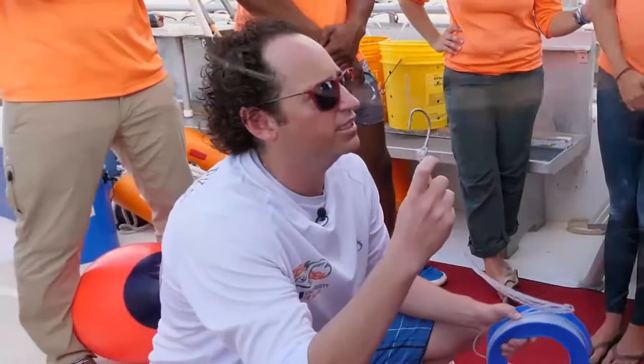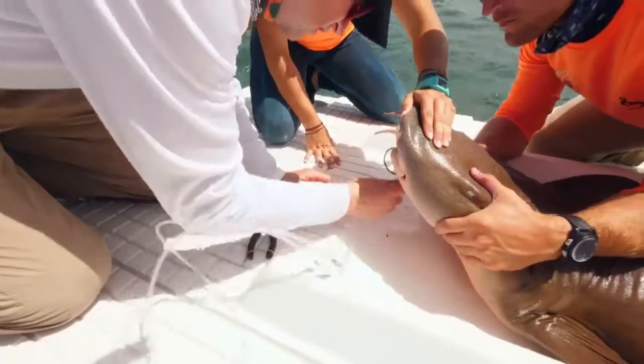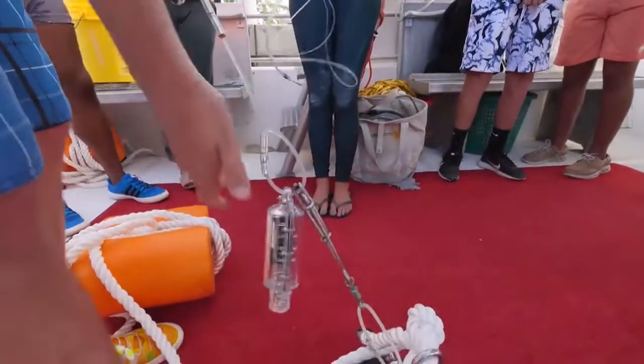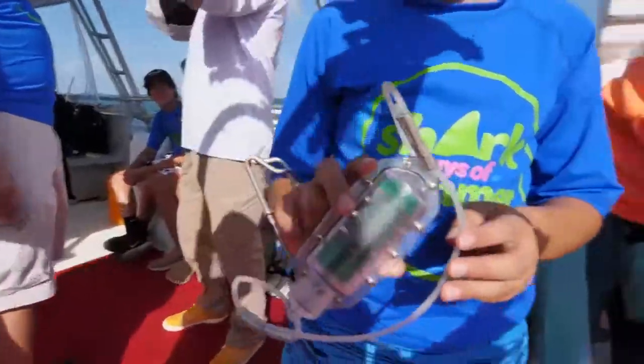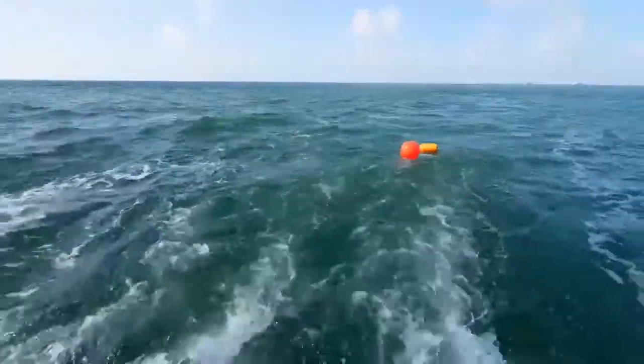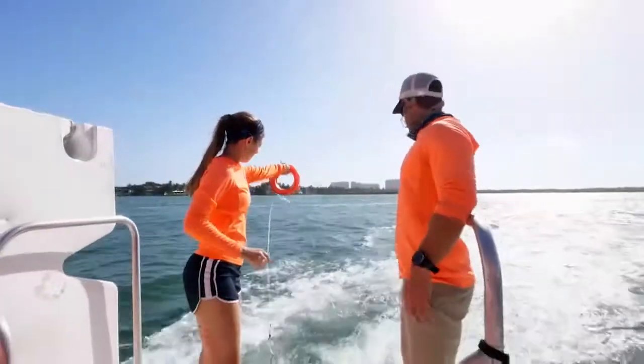This is not a normal hook — this is called a circle hook, and it's designed so it doesn't hurt the sharks. When the shark grabs this, it pops and starts a timer, it's got a stopwatch. So we'll actually know how long those sharks are on the fishing line, which also helps us judge their condition.